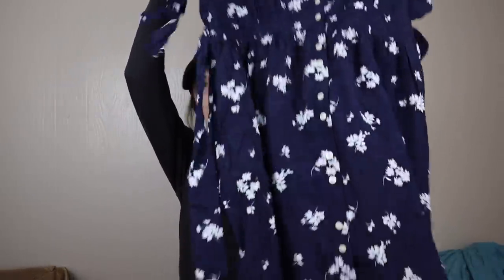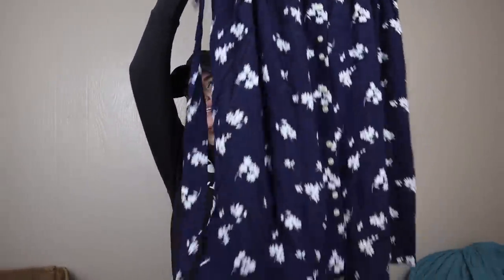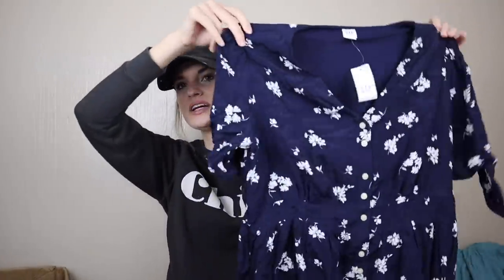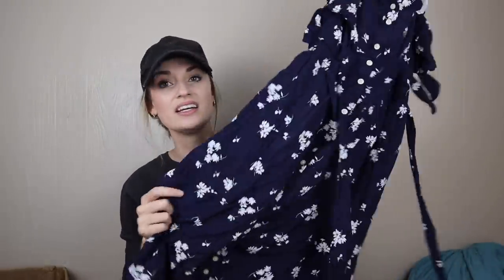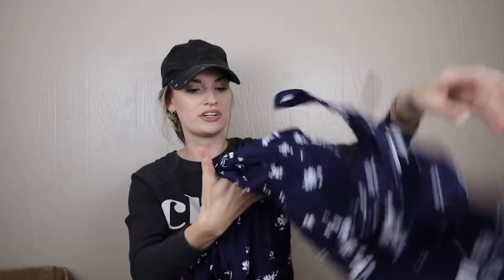More new with tags — this is Gap Maternity, size small. It's a really pretty floral print dress. I have sold maternity stuff and I would totally list this, but I'm going to give it to a friend who is expecting and really likes dresses.